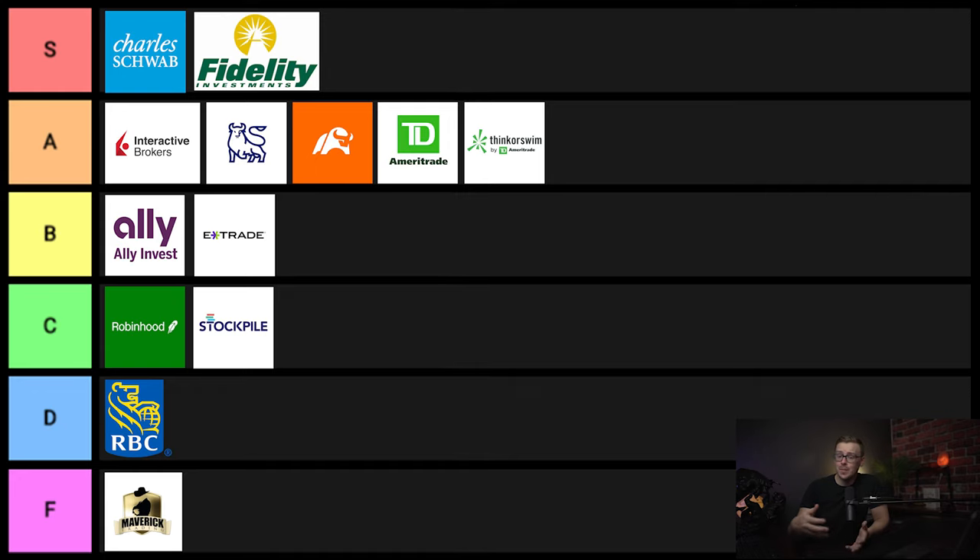Next one on the list is another trading platform, which is TradeStation. There are a lot of really advanced traders who really like this one — I wouldn't say it's as good for newbies as for advanced traders. The other two trading choices on the list are a little bit better than this one, so I'm going to go ahead and put it into B tier.